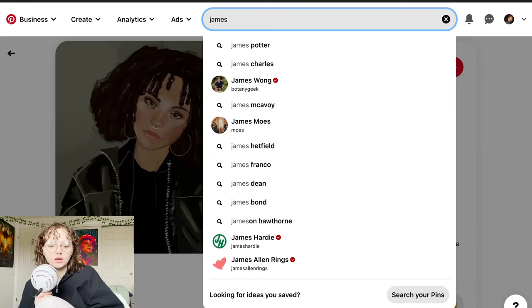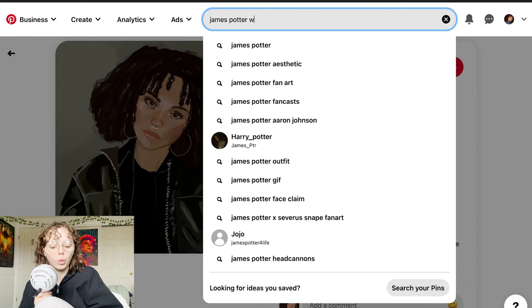And then number three, pulling pranks. I don't know what I'm going to do for that. I'll just move on to Pinterest — my favorite ever, that's not even sarcasm. Okay, James Potter wardrobe. Let's see what comes up. Perfect, this is actually really good.